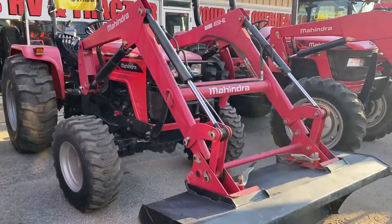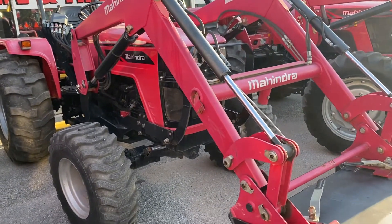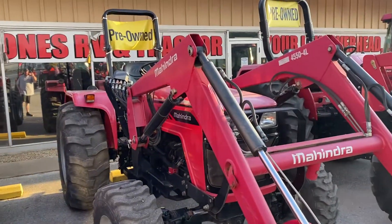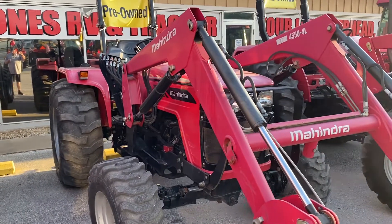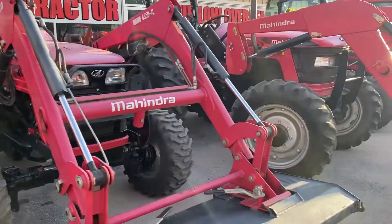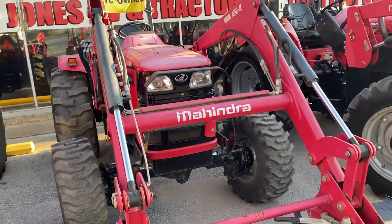Next one is going to be a 2017 Mahindra 4550, the 48 horsepower geared tractor. One of my favorites. 8 forward, 2 reverse. Lifting capacity is 2,866 pounds. Still has powertrain warranty available. You can own this bad boy right here for $23,995, and this only has 218 hours. Or you could be at $336 a month with zero out of your pocket.